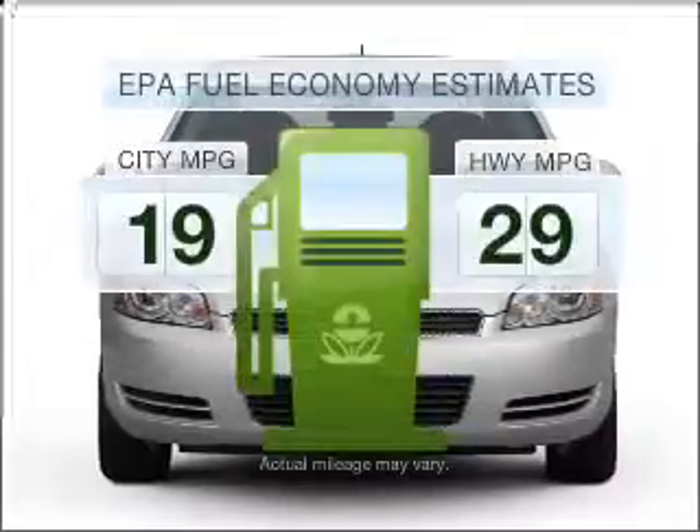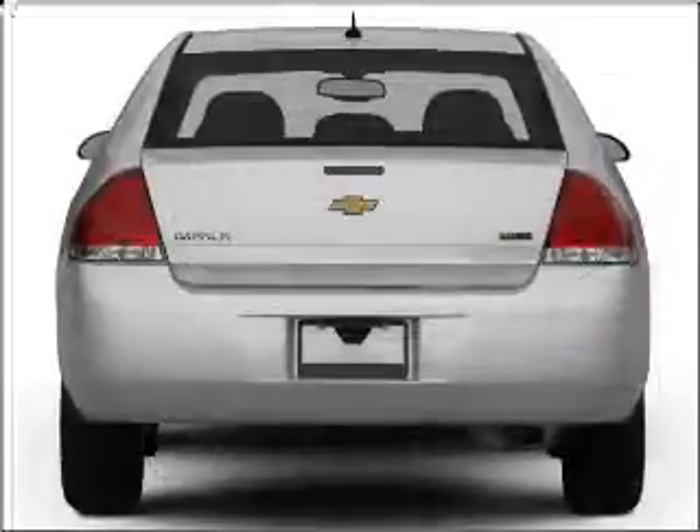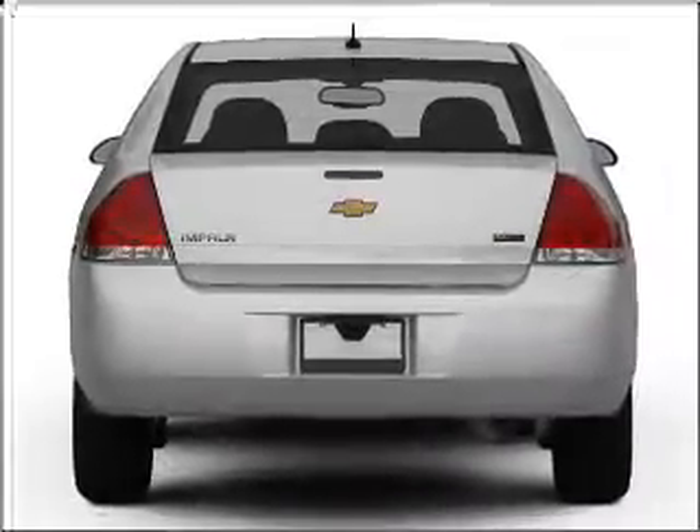In the city or on the highway, you'll spend less time at the pump with this fuel-efficient vehicle. With a solid six-cylinder engine that responds smoothly to its automatic transmission.